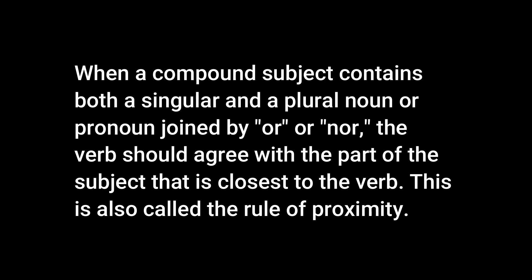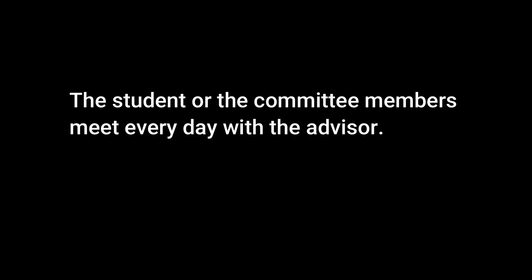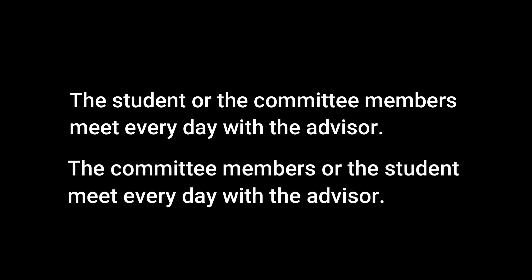Here's the next rule. When a compound subject contains both a singular and a plural noun or pronoun joined by OR or NOR, the verb should agree with the part of the subject that is closest to the verb. This is also called the rule of proximity. You can write this sentence in two ways: 'The student or the committee members meet every day with the advisor.'